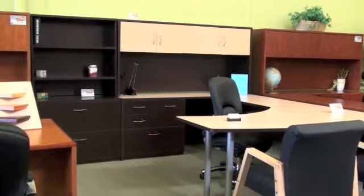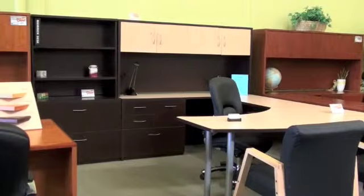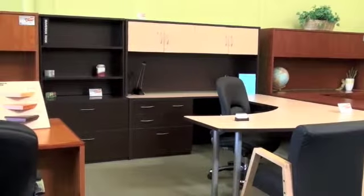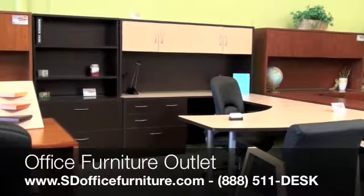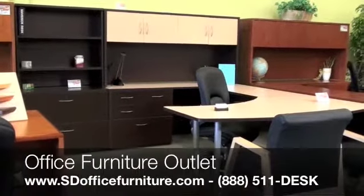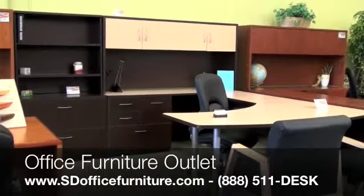It's a quick ship product so we can get it delivered within two weeks to your office, and we always do the delivery and installation of these locally. You can visit our showroom at 8840 Miramar Road to view the product for yourself and see many other options available from Office Furniture Outlet.